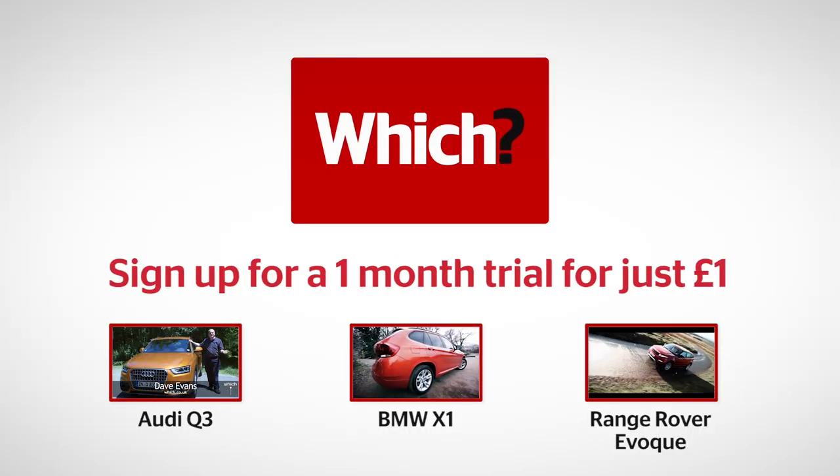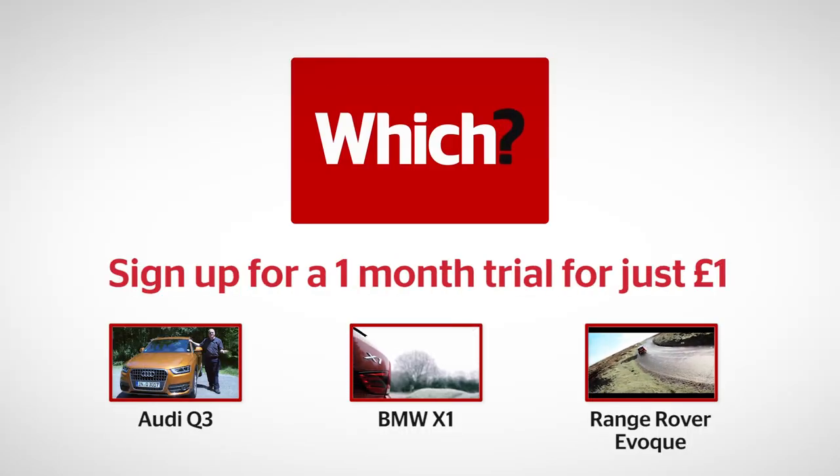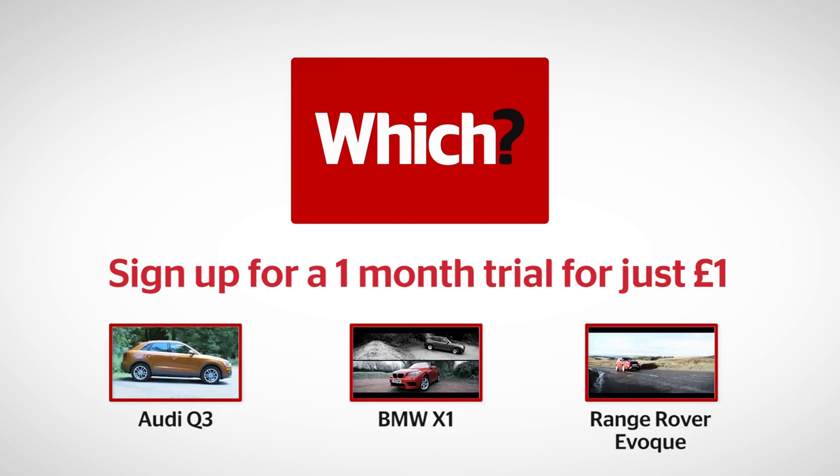Click on the links below to find out more about the Audi Q3, as well as its rivals, the BMW X1 and Range Rover Evoque.